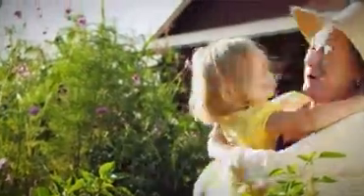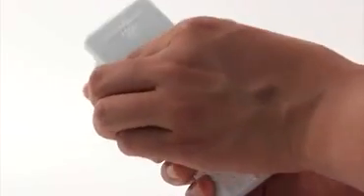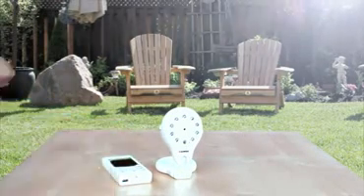Want to pack up the monitor and camera and take it to grandma's house? No problem. Both the monitor and camera feature built-in rechargeable lithium-ion batteries, which offers true portability like no other baby monitor on the market today.